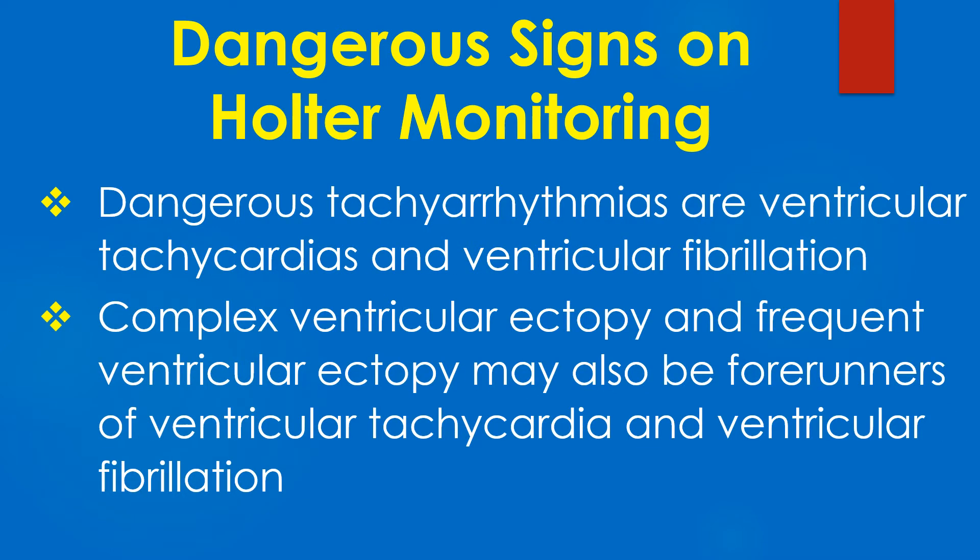Dangerous tachyarrhythmias are ventricular tachycardias and ventricular fibrillation. Complex ventricular ectopy and frequent ventricular ectopy may also be forerunners of ventricular tachycardia and ventricular fibrillation.